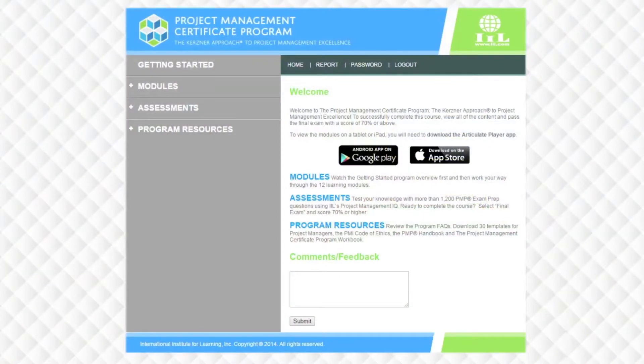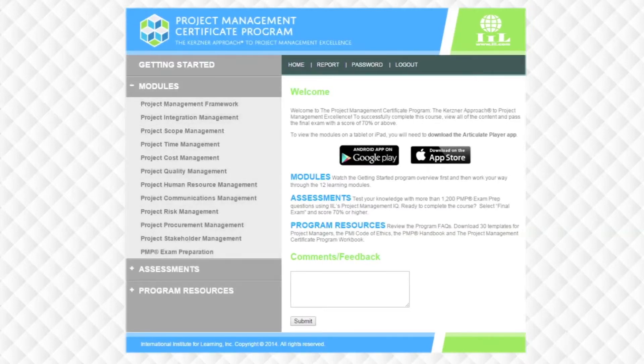Let me show you how this works. We're going to take a quick look at navigating through the program. On your screen, you'll see the landing page of the course. In this self-paced and innovative program, it's broken down into 12 different modules that you see here on the left, in addition to the Getting Started section that you're viewing right now.